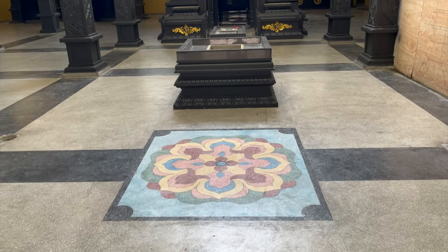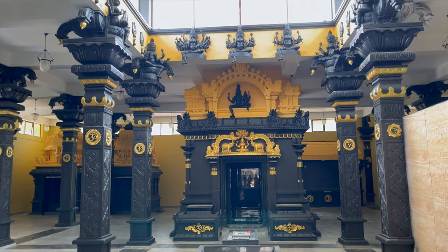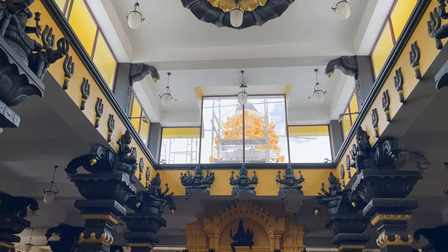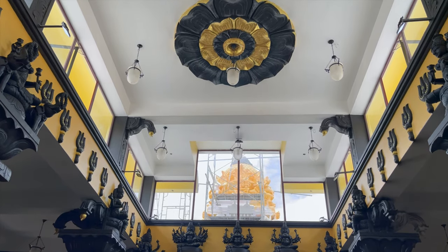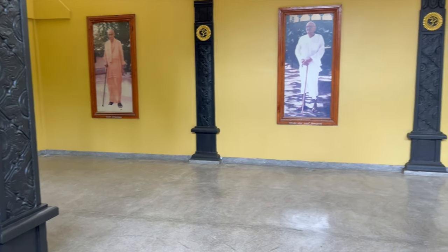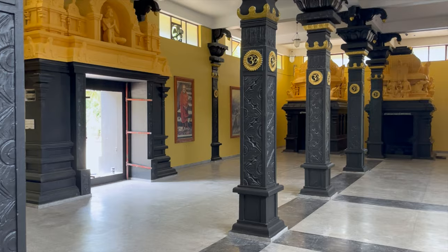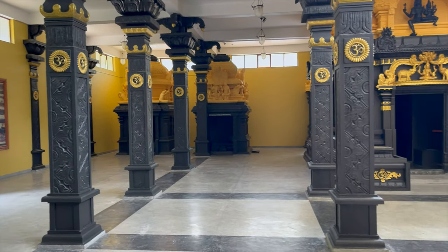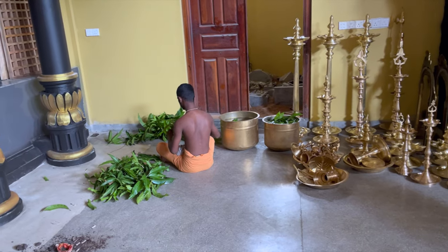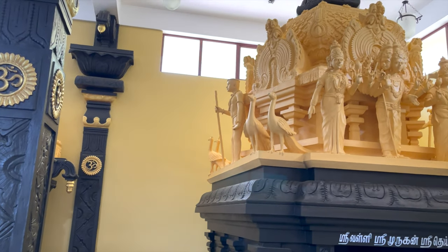Now inside, everything has been completely refurbished. Remember last time they were painting all these sculptures — now it's done and it looks really beautiful. There's the temple dome over the sanctum sanctorum of the goddess. Looking all around the temple, everything is polished, cleaned, repainted. These are the photos of the founders, and everything has been completely refinished with nice black and gold paint. Preparations are going on everywhere for the upcoming deity installations — plenty of lamps and many beautiful sculptures on the interior shrines.